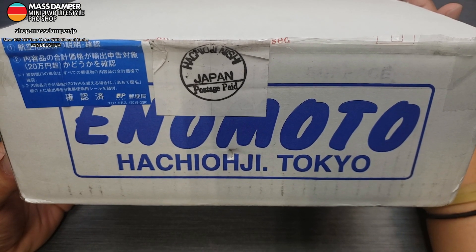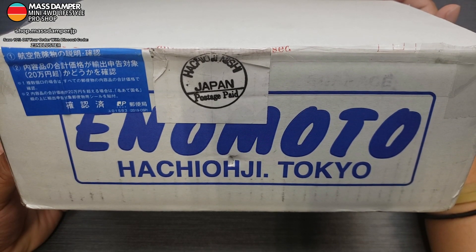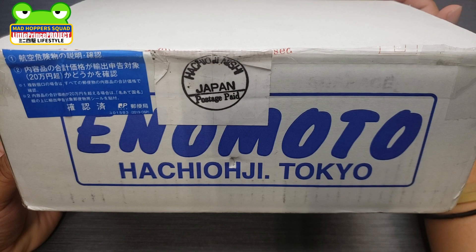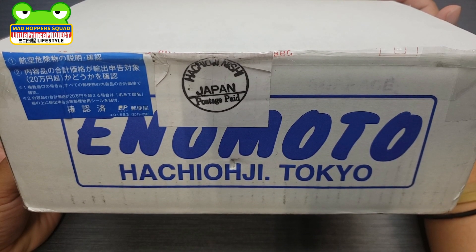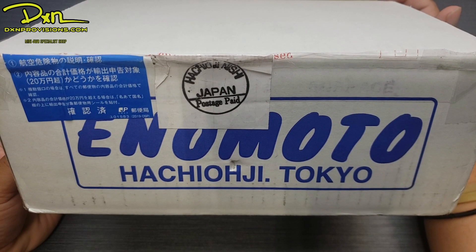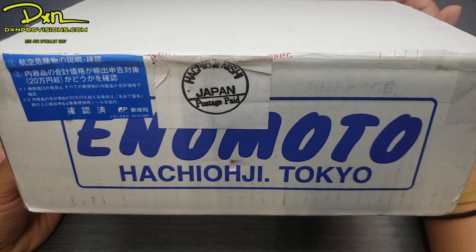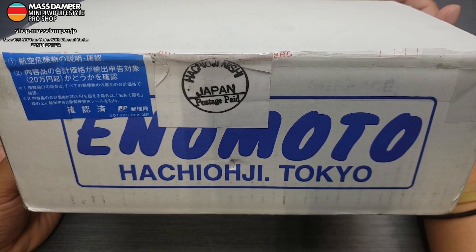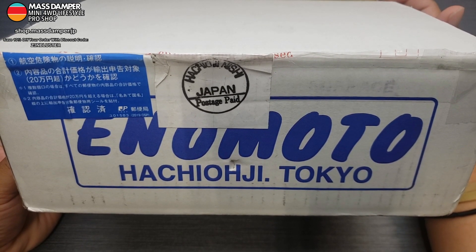This is from Enomoto, the people who are near Tokyo — as you can see, Hachioji, Tokyo. They are the guys who make the tools: some of those interesting wheel piercers, shaft checkers, and stuff like that. If you've been doing mini four-wheel drive for a while you've probably heard of these guys. DXN has a really good working relationship with Enomoto, and every year it's tradition in Japan to send postcards or presents to each other during New Year's — like a birthday present type of thing.